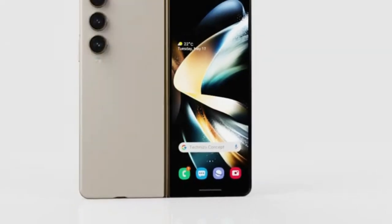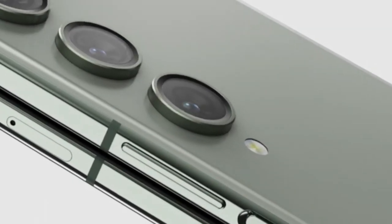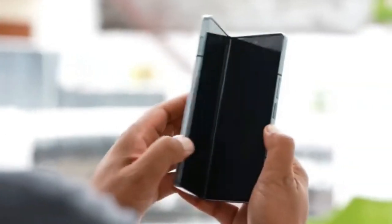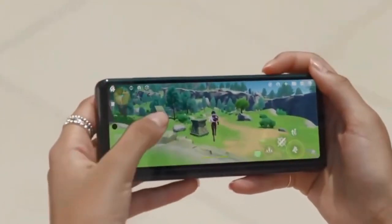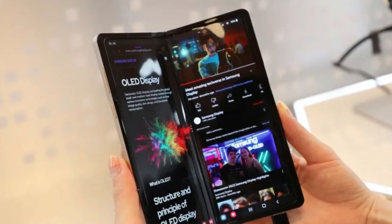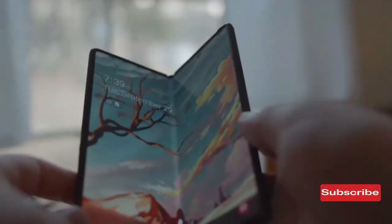Although it is important to note that the Galaxy Z Fold 5 lacks a built-in S Pen slot, leaving us in a state of frenzied excitement and anticipation as we eagerly await more information regarding this magnificent Samsung Foldable Duo. If you have any questions, drop them in the comments section so we can all discuss them. Thanks for watching, and see you in another video.